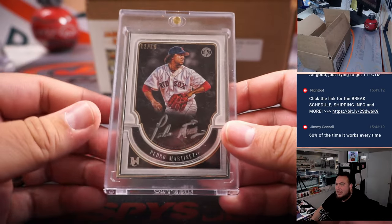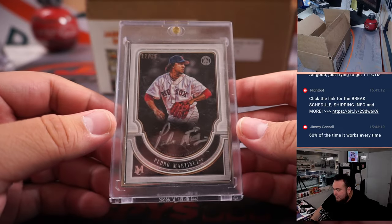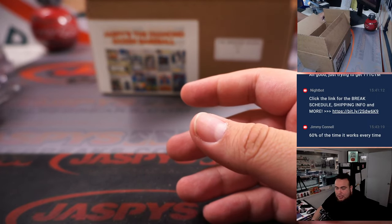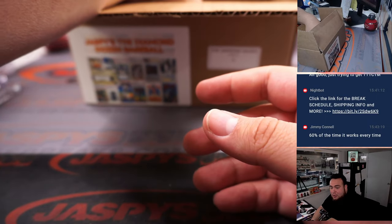We have a Fernando Tatis Jr. patch autograph numbered to 50 for the San Diego Padres, going to Kev. And we have a Pedro Martinez, 12 out of 15, Museum Collection framed case hit — Boston Red Sox.